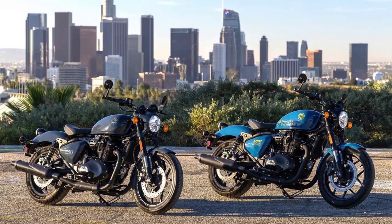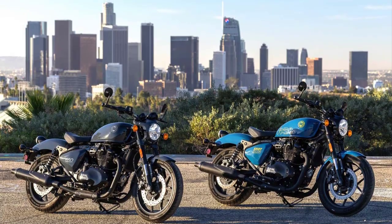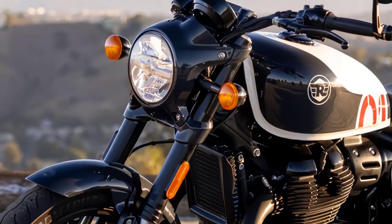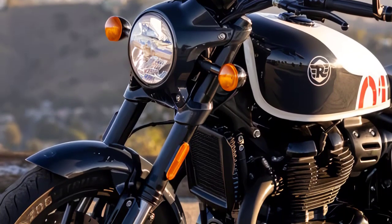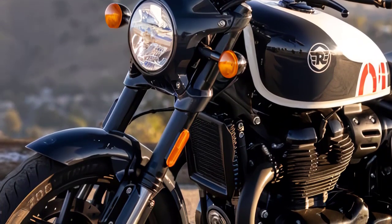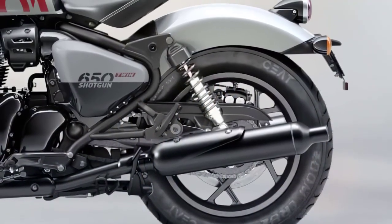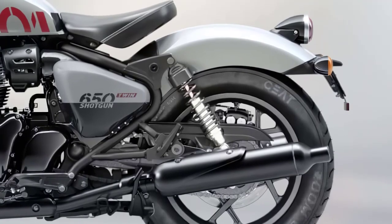Safety is paramount, and Royal Enfield hasn't compromised. Suspension on the Shotgun 650 is provided by a 41-millimeter Showa big-piston fork with 4.7 inches of travel and a Showa twin-shock rear suspension unit with 3.5 inches of travel and 5-step preload adjustability.